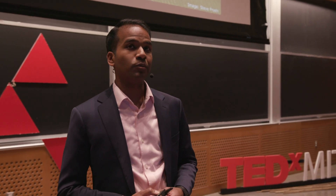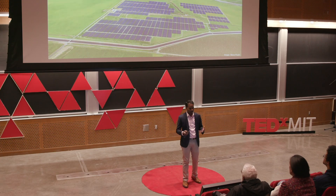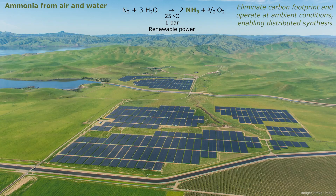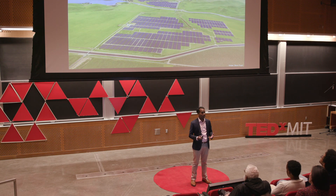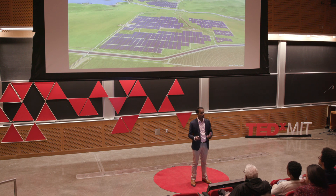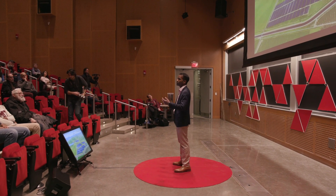We can look specifically at making ammonia: taking N2 gas from air, taking water, using renewable power at ambient conditions, making ammonia, and generating oxygen as a benign byproduct. Solar panels take sunlight and make electricity; that electricity converts water from a neighboring source and air from the atmosphere into ammonia, which could then be used to fertilize a neighboring field. In this paradigm, there is no CO2 generated — nitrogen plus water makes ammonia with no CO2 generation.